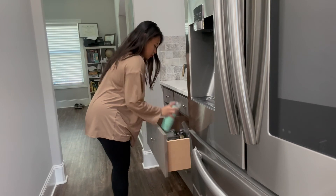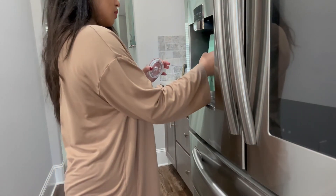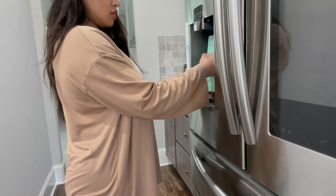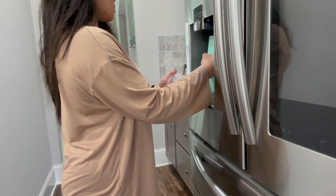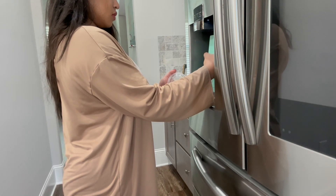Having a glass or a cup of water next to you throughout the day is so important — it is one of the best ways to set yourself up for success and stay hydrated.